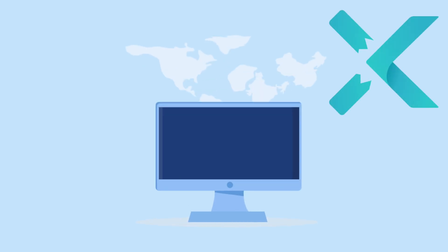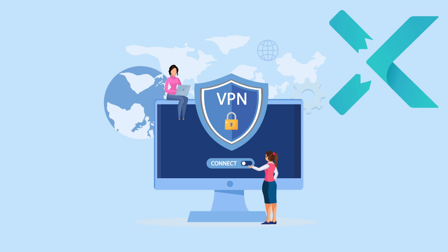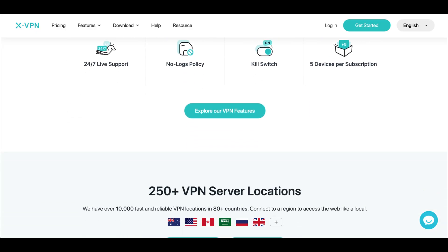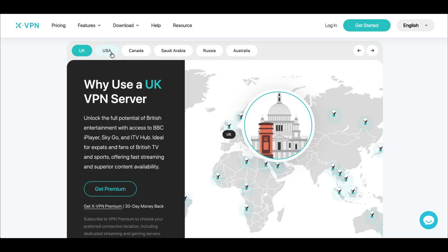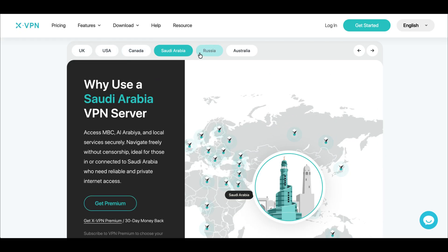Alright, so let me actually show you XVPN because that's what I've been testing on my PC, and honestly it's one of the simpler VPNs I've used. They have over 100 million downloads, and they also support trusted protocols like OpenVPN and WireGuard, along with their own Everest protocol that's designed specifically to bypass censorship.